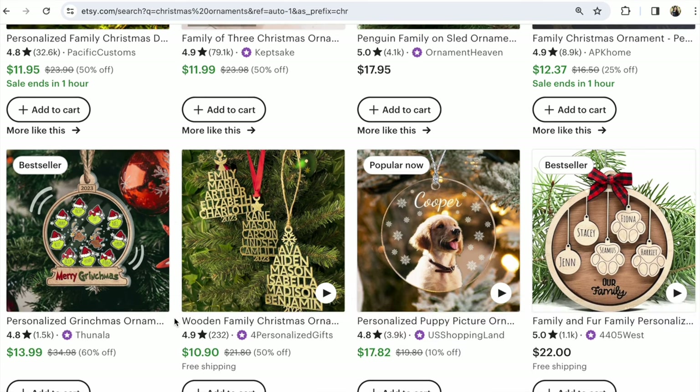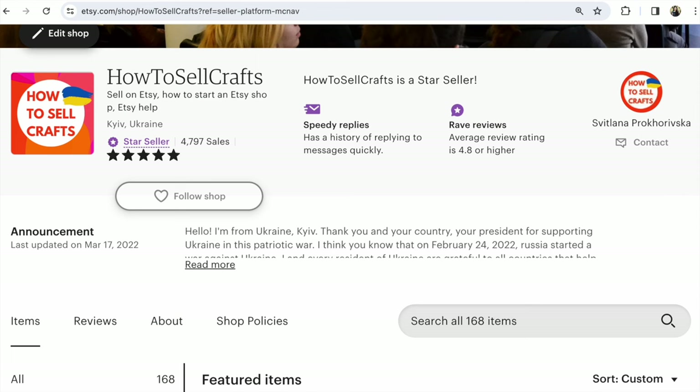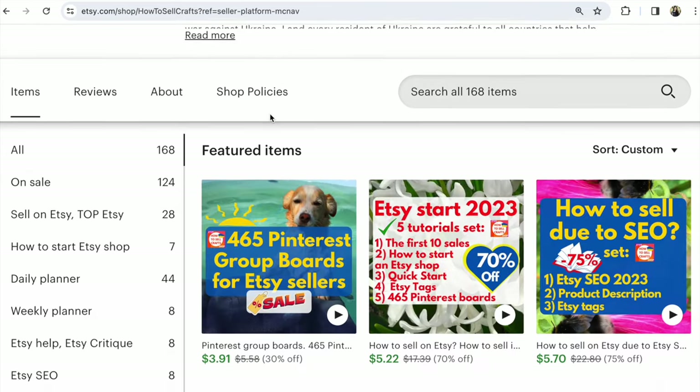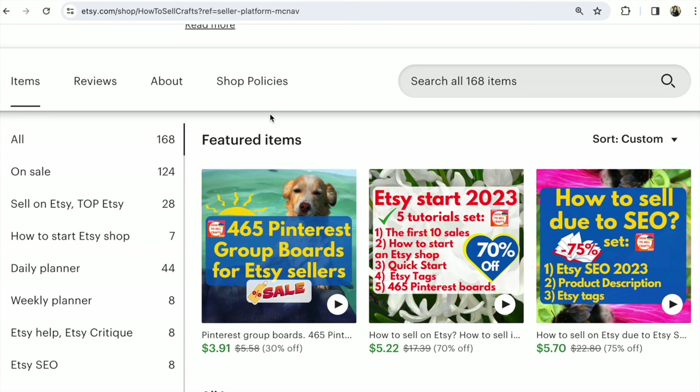And guys, subscribe to my YouTube channel — so much free and useful information about Etsy. If you need help with your Etsy shop, visit my Etsy shop, How to Sell Crafts. Huge sales on Etsy now. Bye guys! With you, it was Svetlana Prokhorivska. Bye.